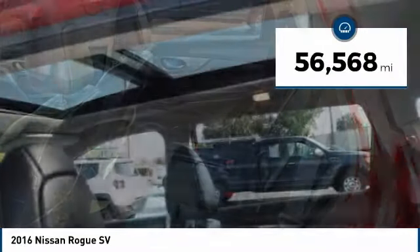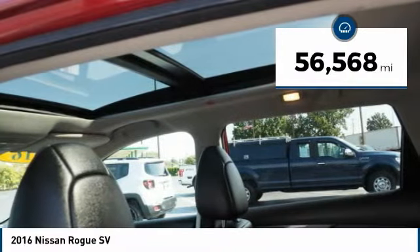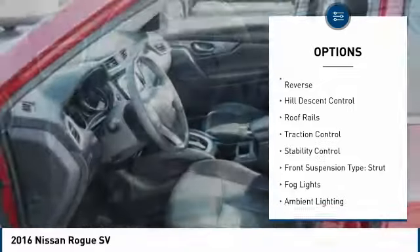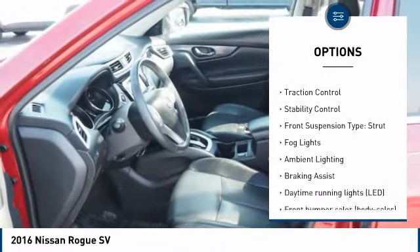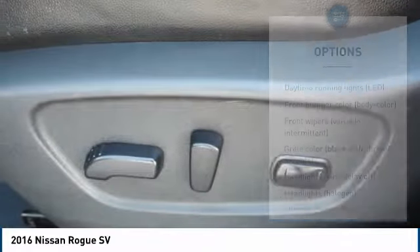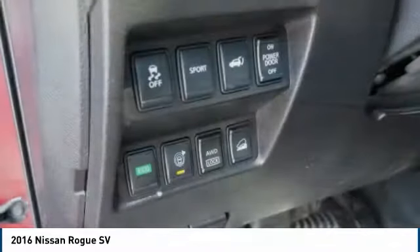This vehicle has less than 60,000 miles. Here are some of this vehicle's great options: tire pressure monitoring system, power windows with safety reverse, hill descent control, roof rails, traction control, stability control, front suspension type: strut.